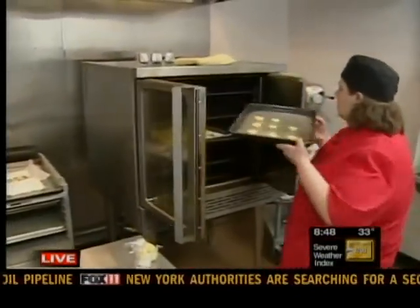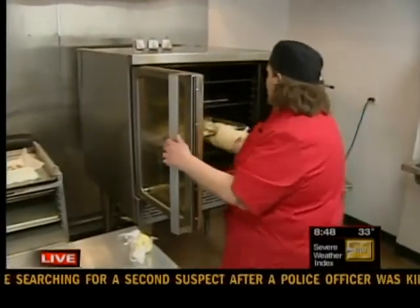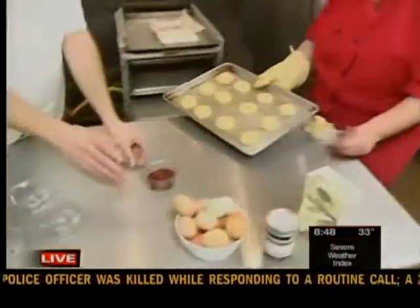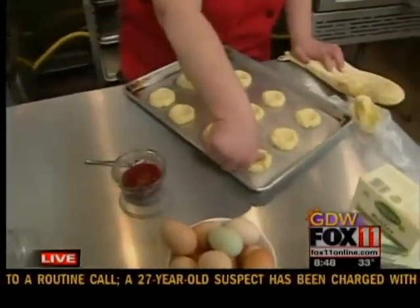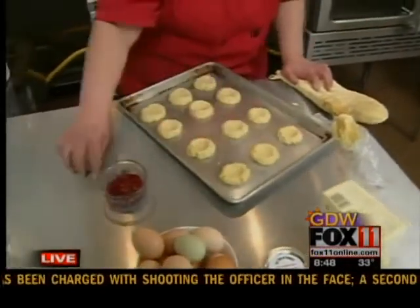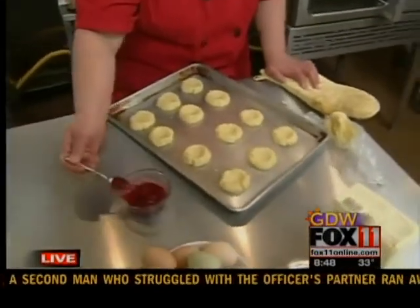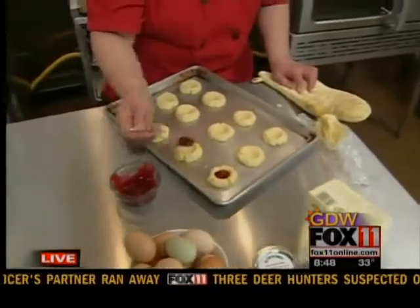We've actually got a batch in there that's about all set to come out. After 10 minutes, they're going to come out and they're not quite done at this point. What we're going to do is reestablish that thumbprint with your thumb carefully if you need to, if they've risen up a little. We're going to scoop the jam in there. We're using a jam from Mud Creek, which is a local jam made actually right out of this kitchen. And it's absolutely delicious.